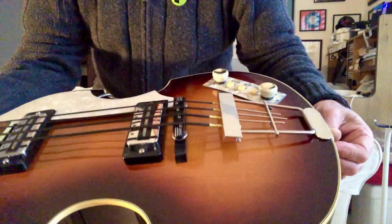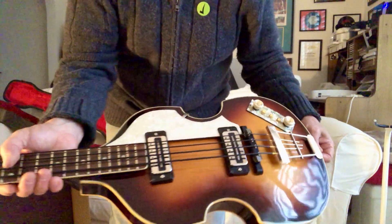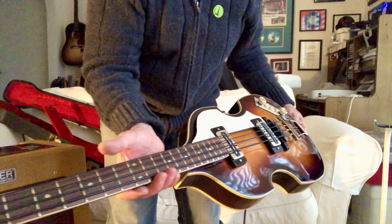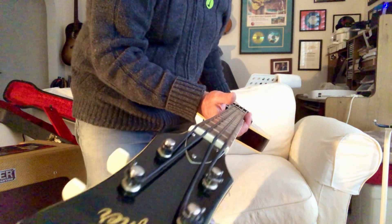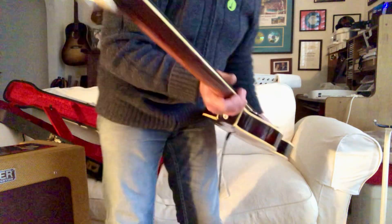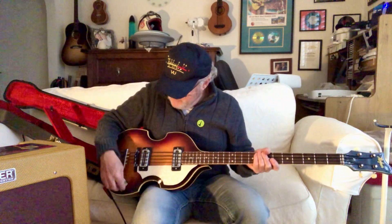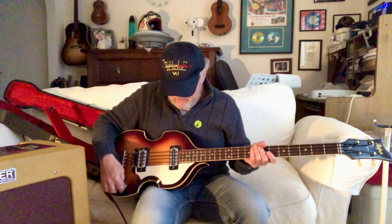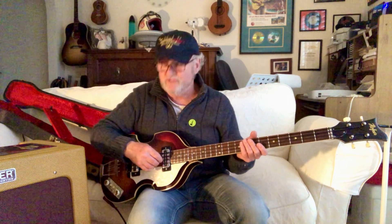Lovely timbers, lovely finish. And a very, very long, thin neck. This one has very low action, very thin, small neck, fitted with Rotosound true bass black nylon flatwound strings.